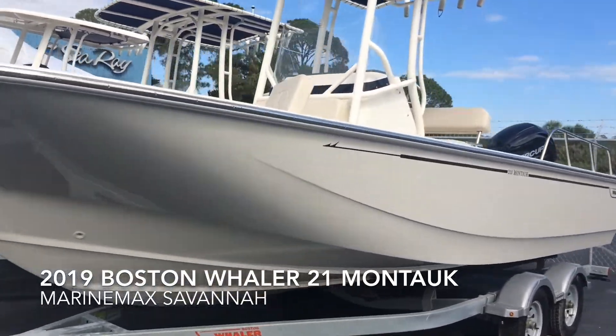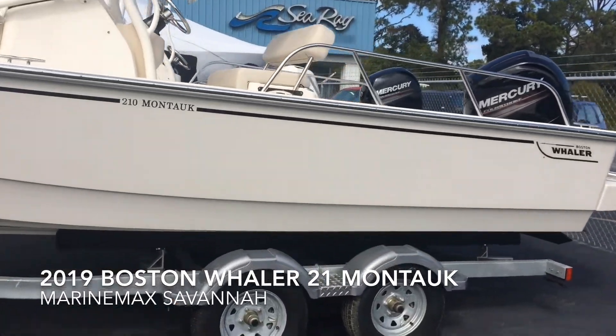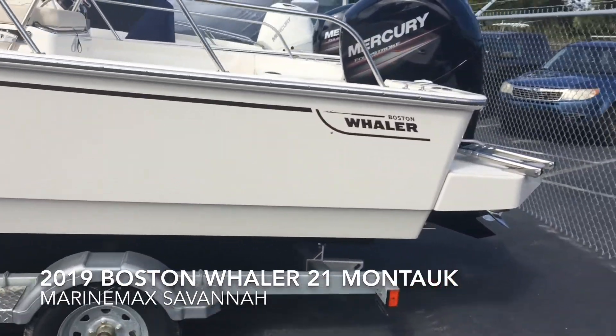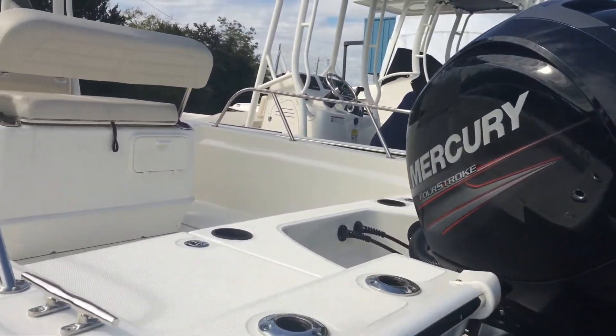You can see it's the light gray hull sides with black graphics, T-top, tandem galvanized trailer. This one's got the 150 4-stroke Mercury on it.